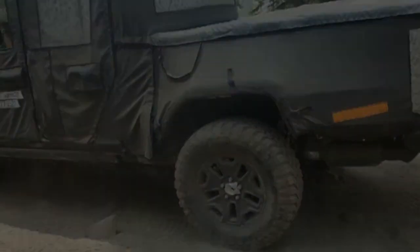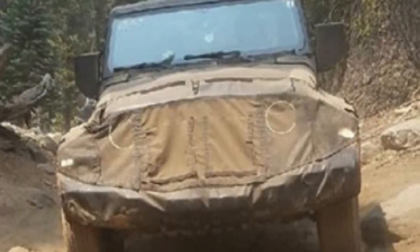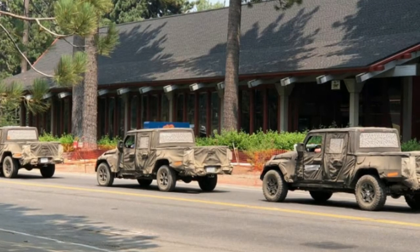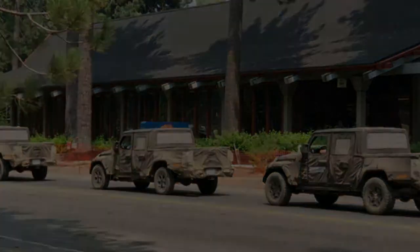These aren't risks exclusive to the Jeep Wrangler Scrambler, though. Any pickup truck taken off-road is going to have to contend with these issues. It's the trade-off of having lots of cargo space and room for people, as opposed to the tiny little box that is the two-door Wrangler SUV.